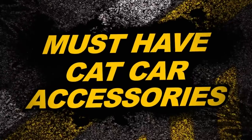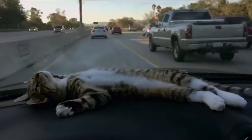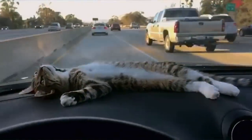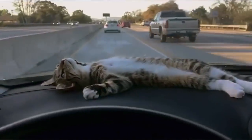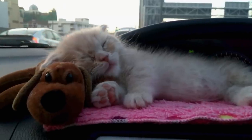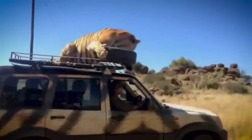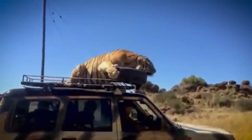Head down to your local cat dealer today. Introducing the 2018 Solar Cat Panel to power your car. Available in Tabby and Persian. And for supercharge, full grown tiger.